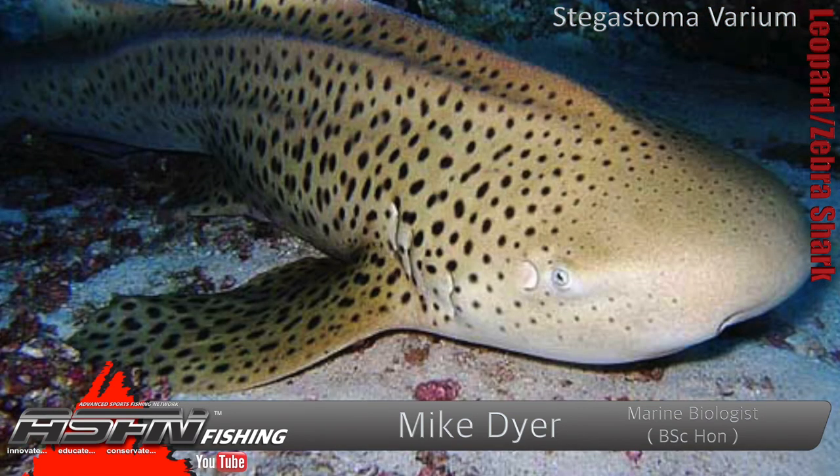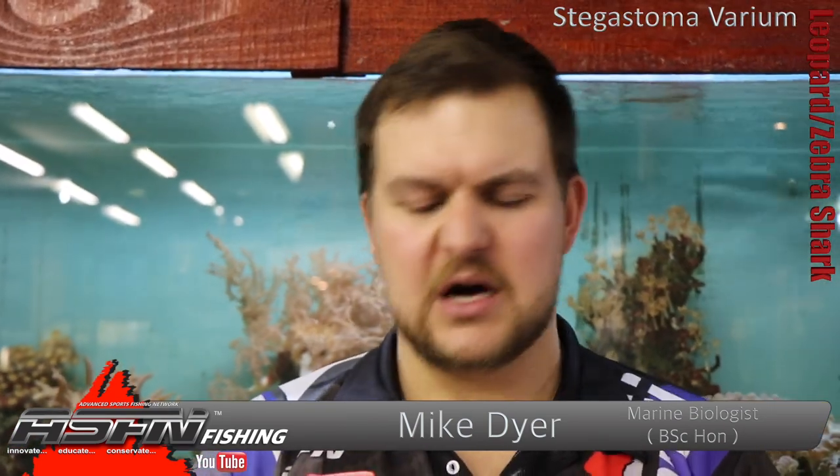They've got quite a small eye for their size and a very, very large meaty head. But like I said, they're not dangerous in terms of sharp teeth. Obviously if they bite you and you pull your hand out, it'll rasp you quite badly.